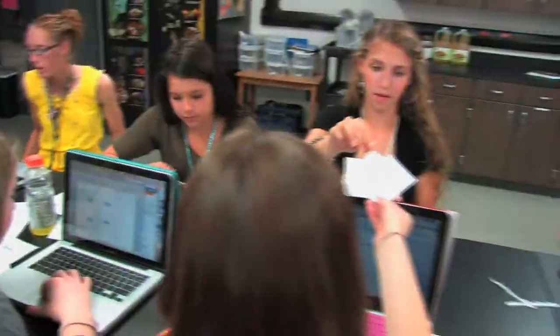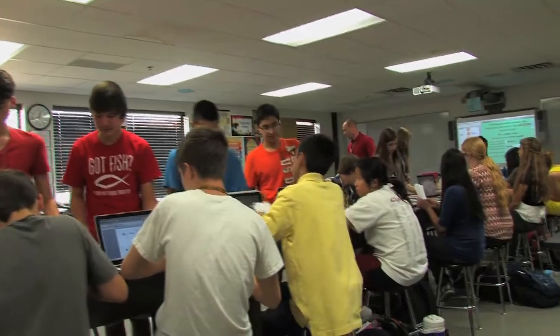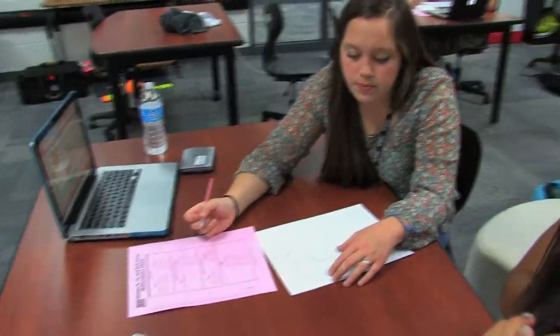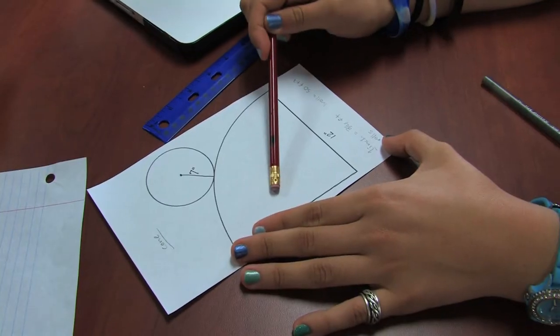As a facilitator here, it's my duty to help the learners see that they can take this education and go into the workplace or into an educational arena beyond high school and be successful. Get them to see that their education is outside the walls of this school.